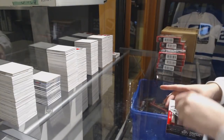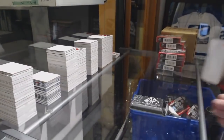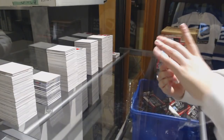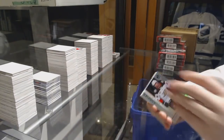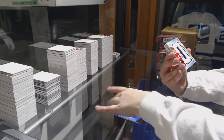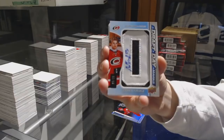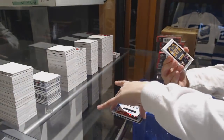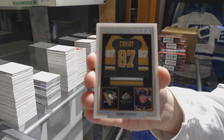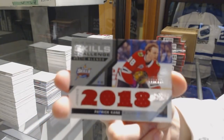We've got number 299, Michael Rasmussen, Detroit Red Wings, Rainbow Rookie. Draft Day Marks number 235 for the Carolina Hurricanes, Warren Fogle. We've got a Frameworks jersey for the Pittsburgh Penguins, Sydney Crosby. Skills Challenge Red Wings jersey number 125, Patrick Kane for the Chicago Blackhawks.